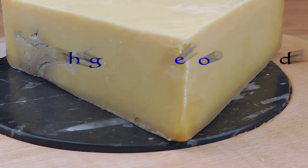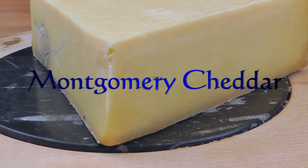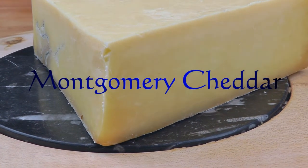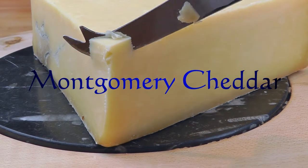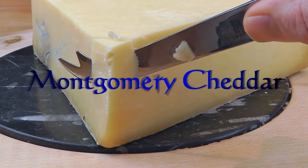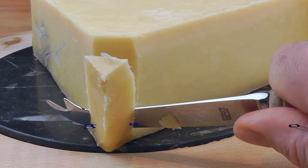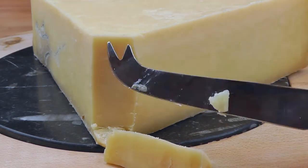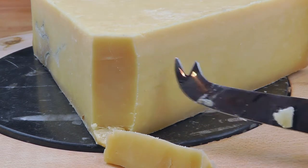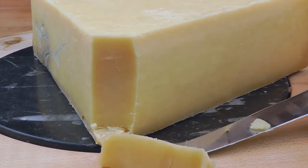Montgomery Cheddar, made by Jamie Montgomery on his farm in North Cadbury in Somerset — this is a perfect example of artisan cheese making. The cheese itself is really firm, it's got a wonderful flavor, it's got a superb color, absolutely superb. You'll also notice a little bit of bluing in there — that's absolutely normal, that's how this cheese is. Take it any way you can, love it, put it on crackers, just do it and enjoy every single morsel.